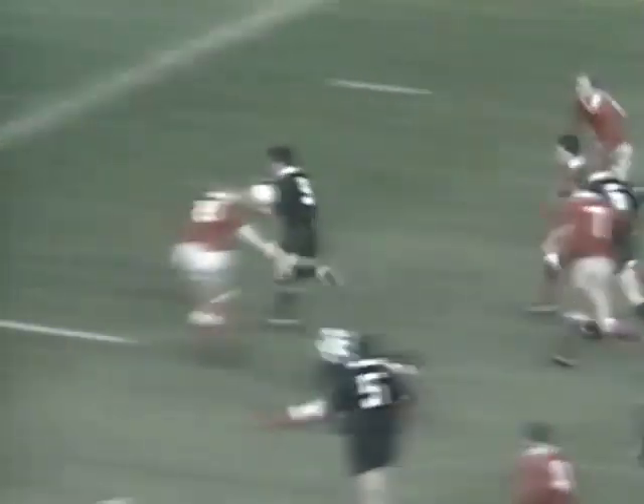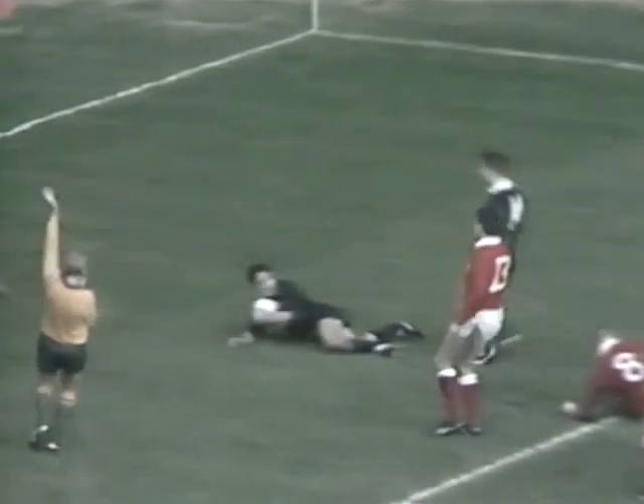Stanley... Gallagher! Gallagher is clean through — Gallagher feeding on — the try is scored! Basher also has scored. The two new caps in the New Zealand side have scored tries on their debut.